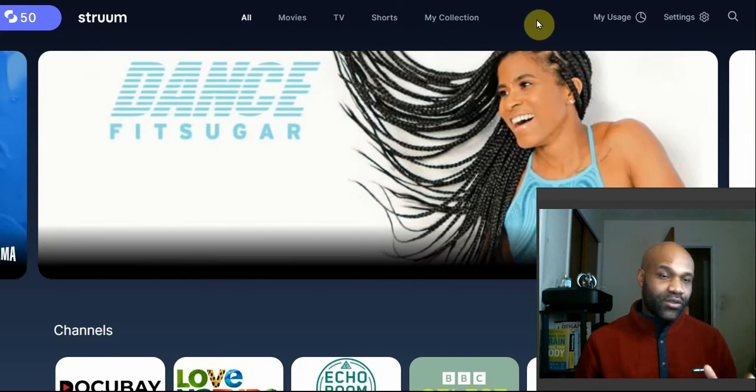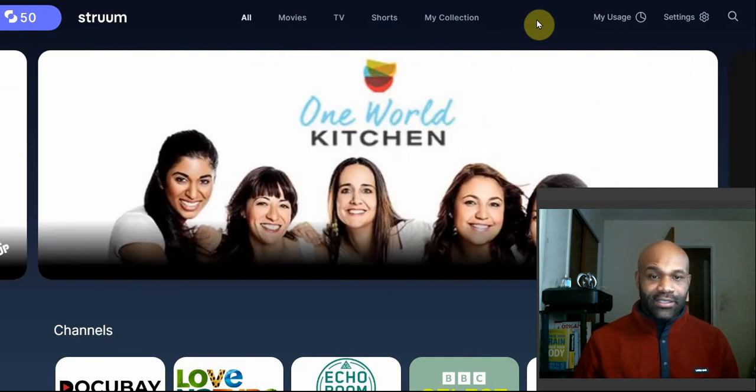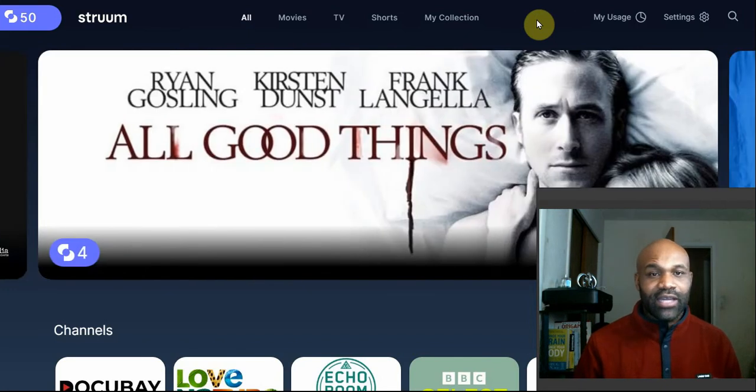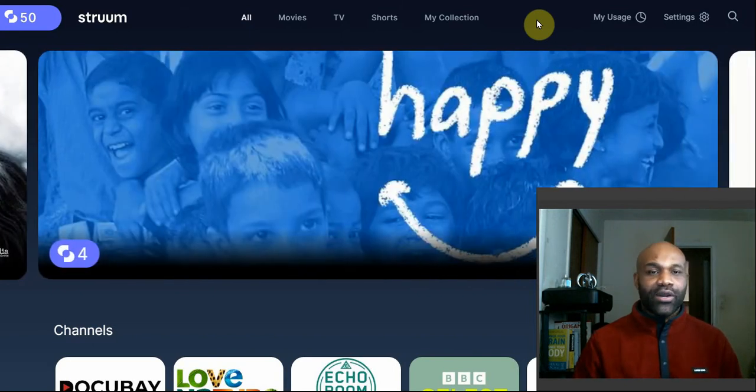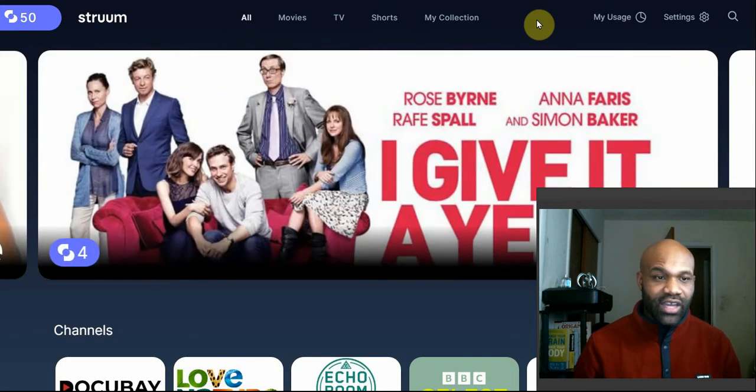With Stroom, they do not create their own content. Most of their content is available on other platforms, but this is a big perk: most of the platforms it's available on, you have to pay to watch it. They have content from Discovery Plus, Canopy — which is an exclusive platform available to college students' libraries — and HBO Max, which goes for $14.99 per month. So you are, in a way, getting access to exclusive content.